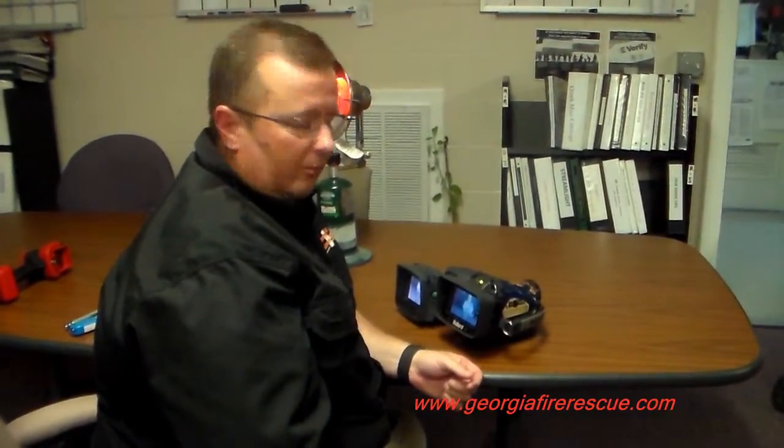Hey, this is Jeff, one more time with Georgia Fire and Rescue Supply. We'll continue our series on All Thermal Imagers Are Not Made Equal.